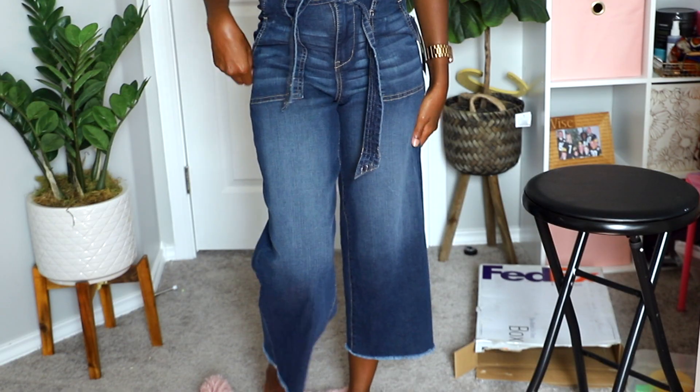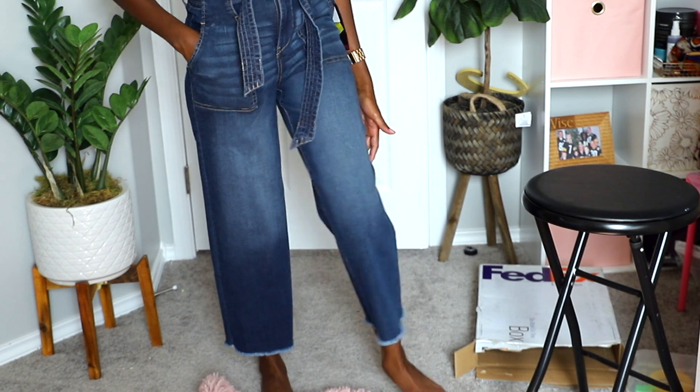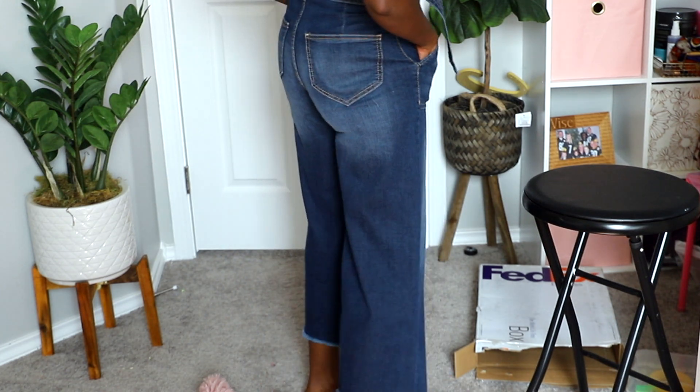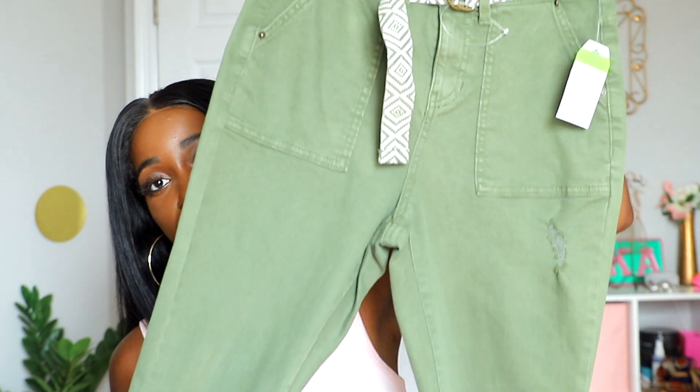I also found these wide-leg pants. They're super long with a tie belt, and they're actually high-rise wide-leg crop pants — so not full-length pants but cropped and wide-leg. I absolutely love the high-rise fit. These were on sale for eleven dollars.